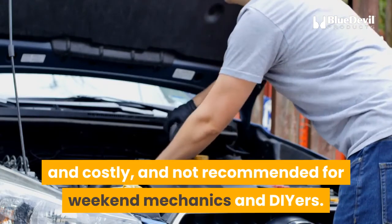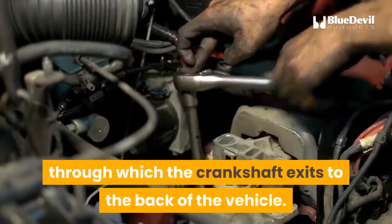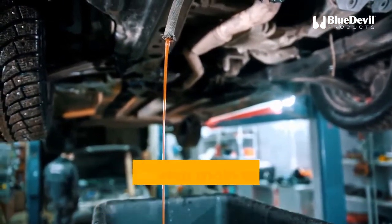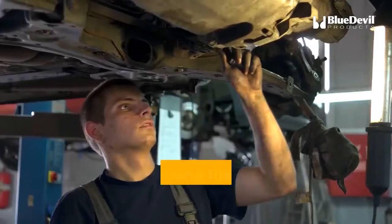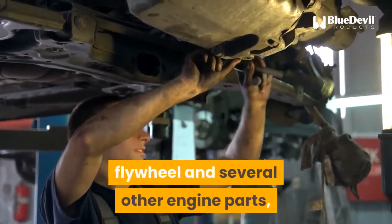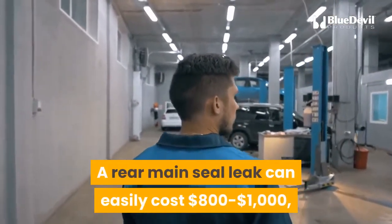Inspection and replacement of a rear main seal is involved and costly, and not recommended for weekend mechanics. The rear main seal sits at the back of the engine, through which the crankshaft exits. The flywheel is bolted into the flange holding the crankshaft, squeezing the rear main seal between the transmission and engine. Accessing the seal requires removal of the transmission, bell housing, flywheel, and several other parts — which can take six to eight hours — costing $800 to $1,000, almost all of it labor.